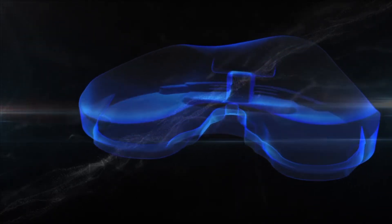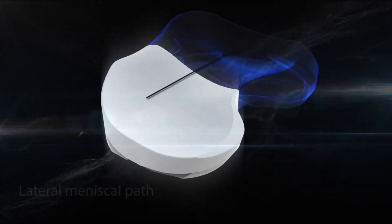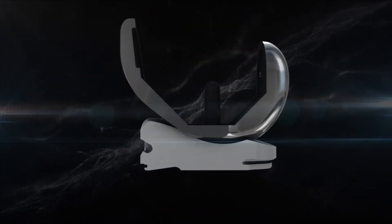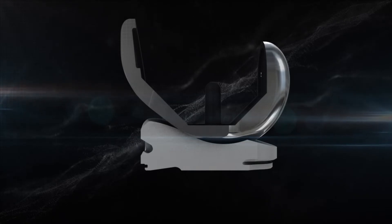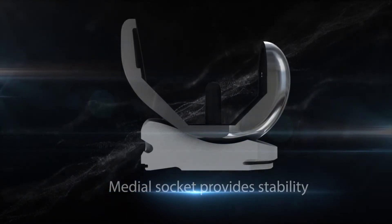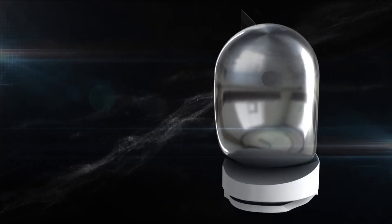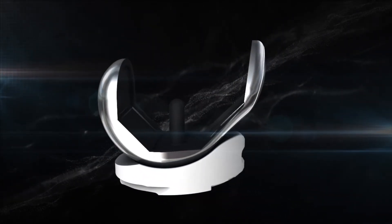The lateral side of the insert allows for a 15-degree arcuate path of motion. The spherical nature of the femoral component coupled with the concave nature of the insert creates a medial ball and socket articulation, which maximizes stability throughout range of motion while also allowing for high flexion.